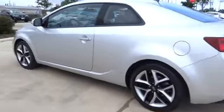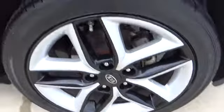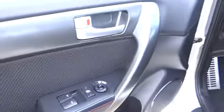Remote power door locks, power windows, trip computer, speed proportional power steering, tachometer, daytime running lights, heads-up display, privacy glass, power heated outside mirrors.